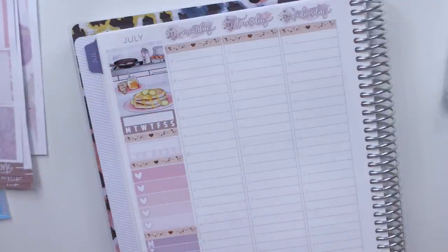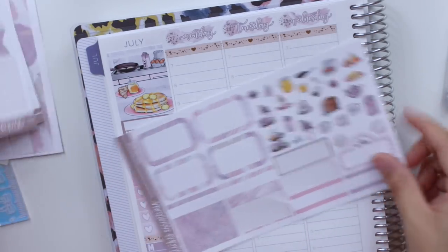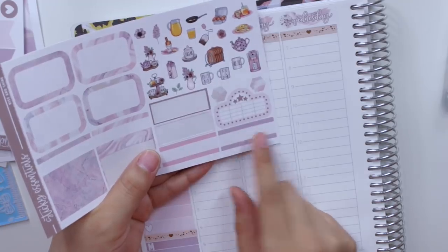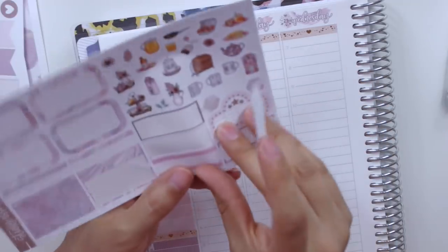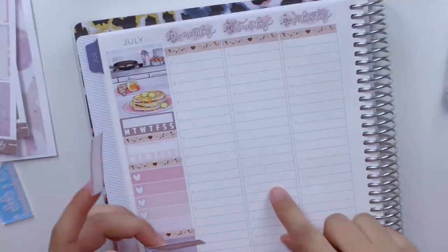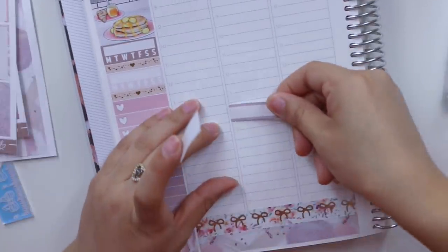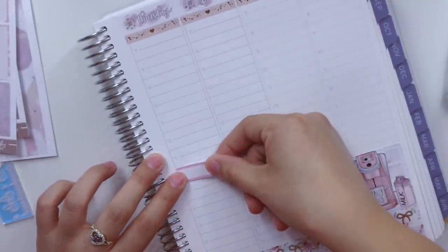Now let me start planning things I know for sure are happening. I'll put my sister Natalie coming over — she only comes twice a week, on Tuesdays and Thursdays. She's actually coming over a little bit later now because she just got a babysitting job, so she said she'll come at two, meaning from two to six she'll be helping me out. Let me put her on Tuesday and on Thursday.